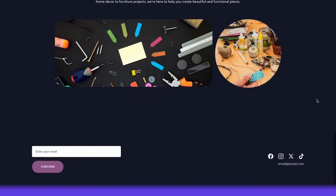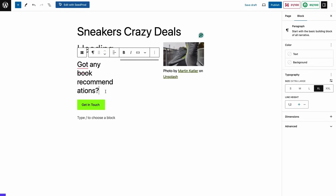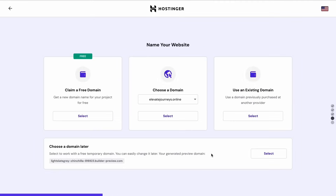Hostinger is sponsoring this video, so they're actually the ones paying you — I'm going to use the money they pay me to pay you. When you're building a product, having a landing page is essential. It's usually common practice to build a landing page with a drag-and-drop website builder like Hostinger because they make it really effortless for non-technical people to change these websites. That way, if someone else on your team wants to make copy changes, they don't have to bother you while you work on the actual product. It's a good separation of concerns.